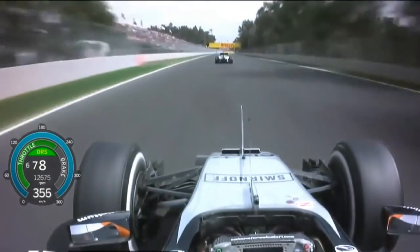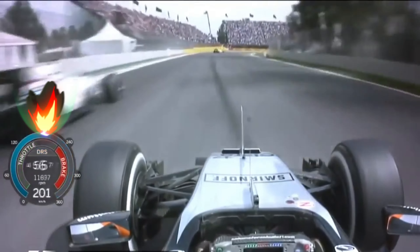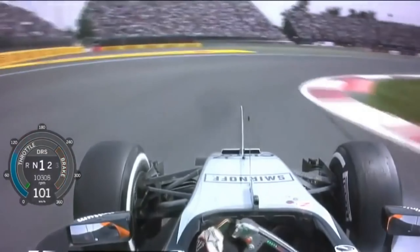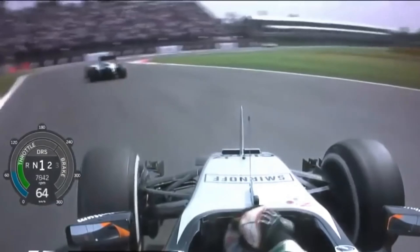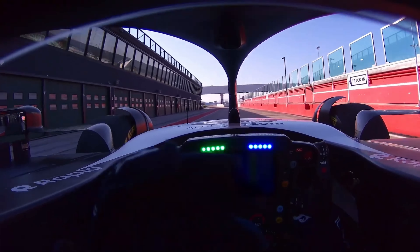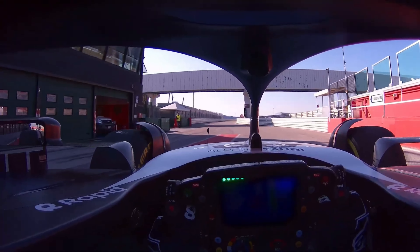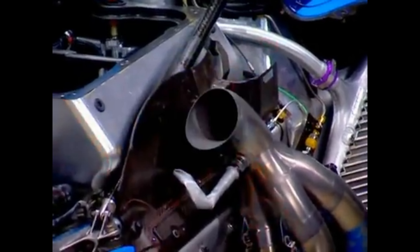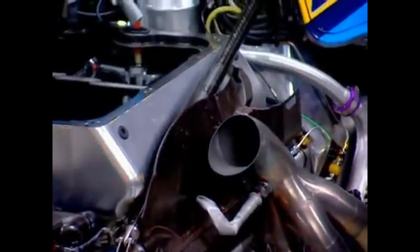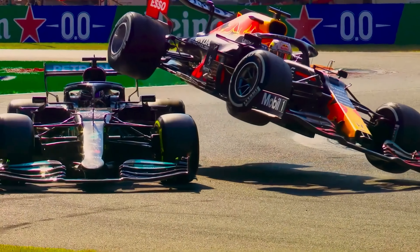Formula One cars have so much downforce that they corner at incredibly high speeds, sometimes at a mind-bending 190 miles per hour, with downforce pushing you to the limit. In the heat of the moment, there's no time for second-guessing. Drivers rely purely on instinct and skill — it's not about thinking, it's about feeling the car and reacting in the blink of an eye. These machines pack a punch with a whopping 1000 horsepower, all at the mercy of the driver's right foot. Forget traction control — one wrong move could cause the wheels to spin and send the car off the track.